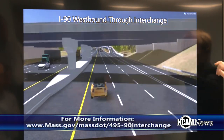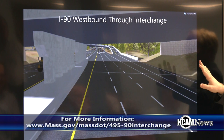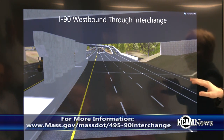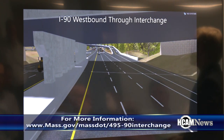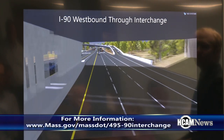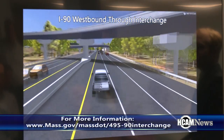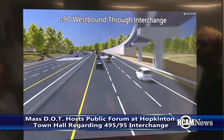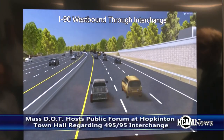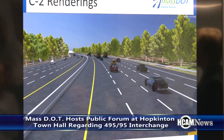Just before crossing under I-495 northbound and southbound, an exit lane is shown for southbound access from I-90 westbound. That ramp climbs up and over, and all westbound traffic comes in on a bridge, merging at that point very similarly to how it does today — except today there are no shoulders and no full acceleration lanes in that area.